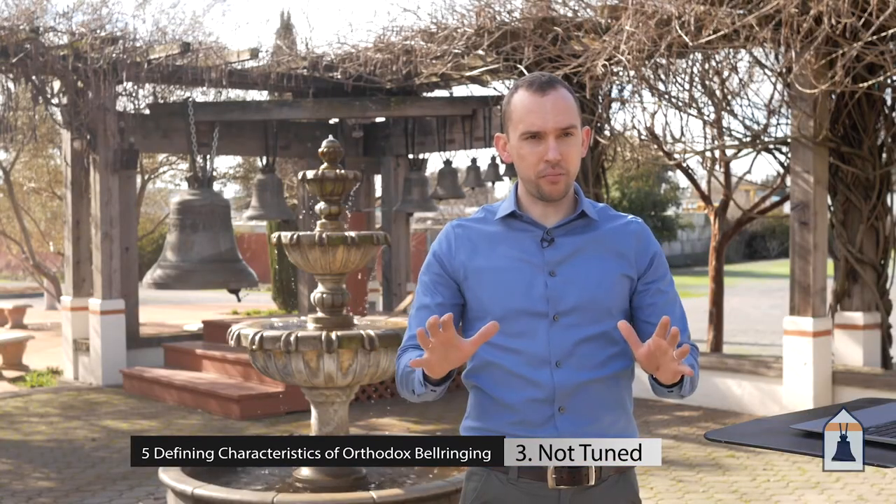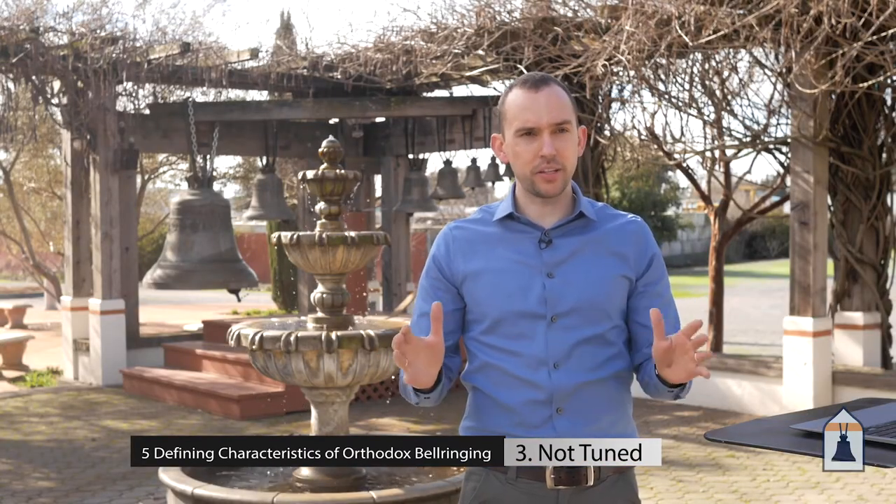The third defining feature of orthodox bell ringing is that the bells are untuned. However the bell comes out of the mold when it's cast, that's how it's left. Each individual bell is valued for its own specific unique voice. The bells themselves aren't ground down or tuned to any particular musical scale. It doesn't exactly matter what note each bell is, as long as they all sound good in relation to the other bells.